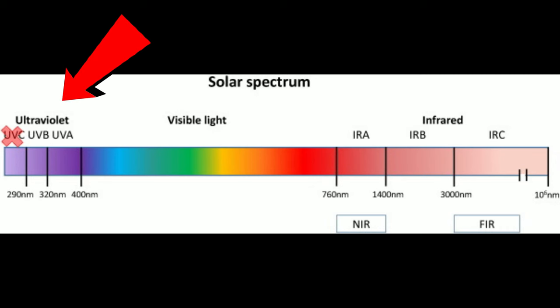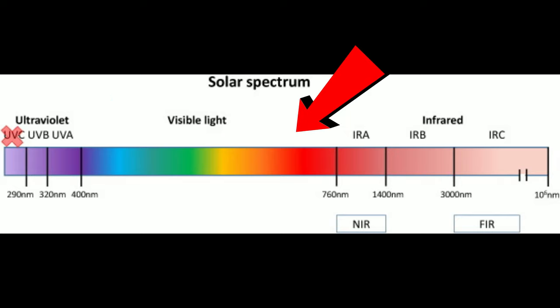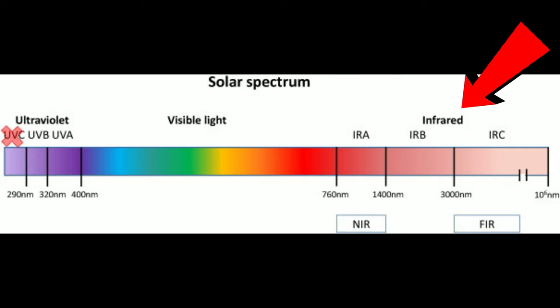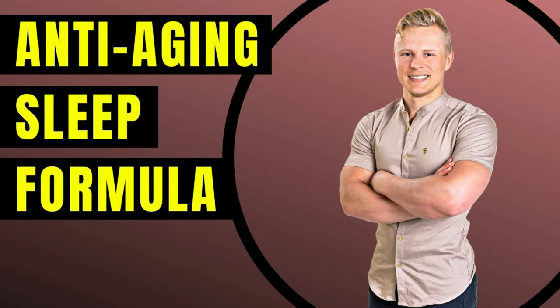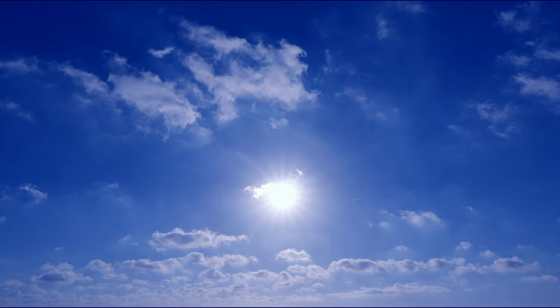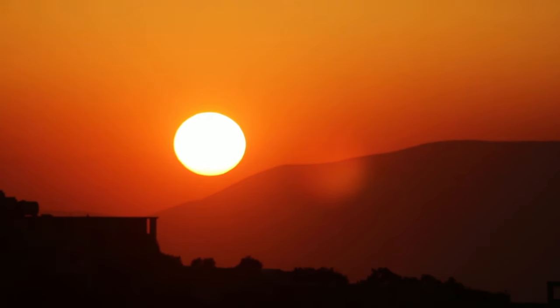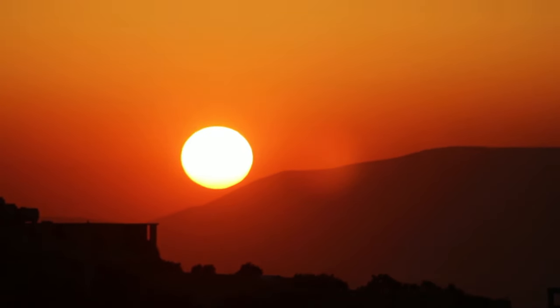First, let's talk about the solar spectrum itself. The solar spectrum is divided into ultraviolet light, visible light, and infrared light. The visible light is the colors of the rainbow that you can actually see. Ultraviolet and infrared light are something you can't detect with your eyes. Blue light and green light regulate wakefulness, while amber and red lights help with relaxation, anti-inflammatory effects, and melatonin production.